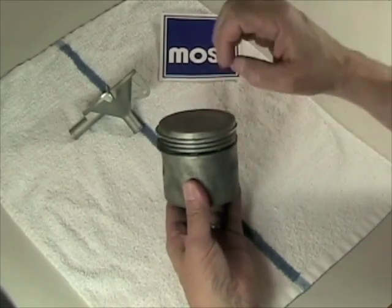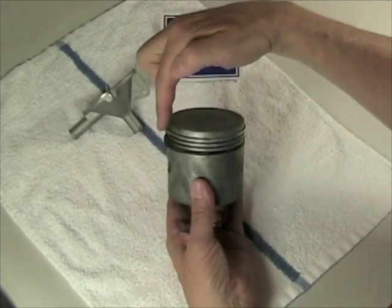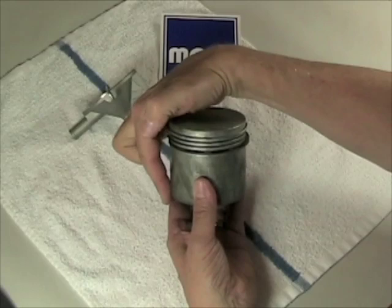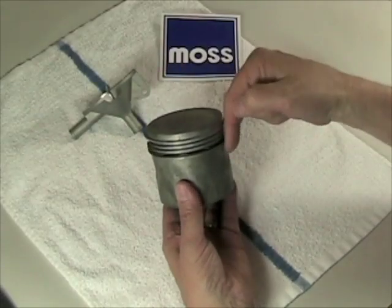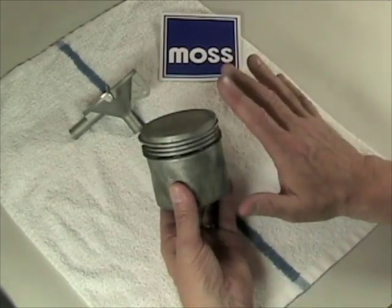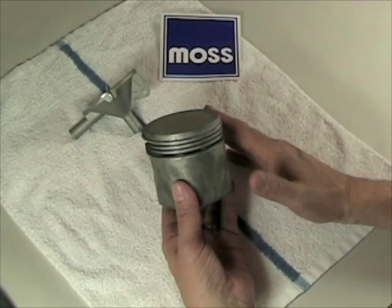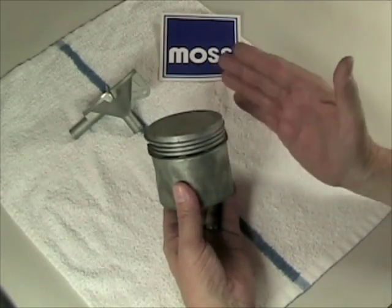So then, what happens is we have an explosion and some of the exploding gases — a small percentage — will go right past the rings and down into the crankcase. These gases that find their way past the rings and down into the crankcase are called blow-by. All piston engines have blow-by. Brand new, freshly broken-in engines have blow-by. Engines with worn rings have more blow-by.